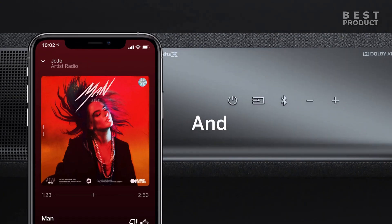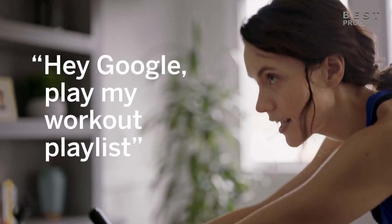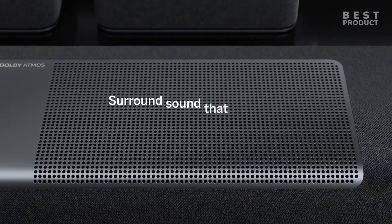The Vizio M-Series 5.1.2 has some customization options that let you adjust the sound to your preference. It has bass and treble controls, as well as EQ presets for movies, music, games, and direct modes. It also has a night mode that reduces the volume of loud sounds and boosts the volume of quiet sounds, which can be useful for watching movies at night.